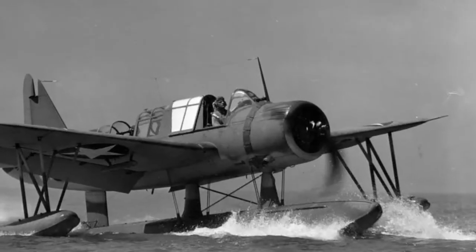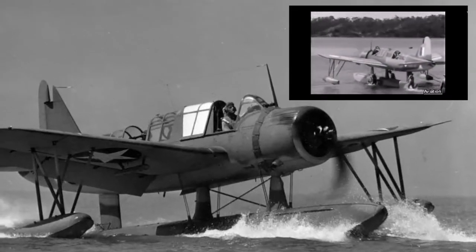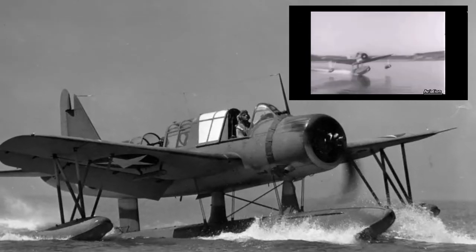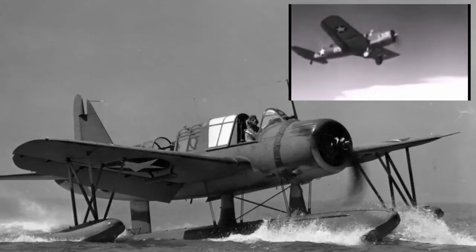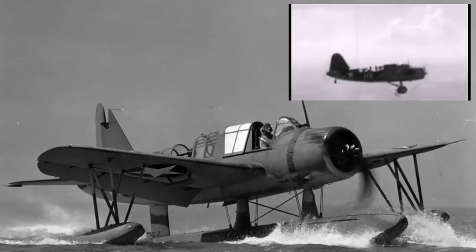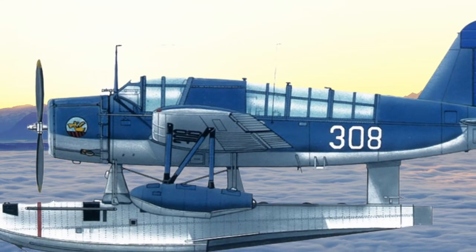In 1937, the US Navy's Bureau of Aeronautics announced a competition for a new shipboard hydroplane scout, designed to replace the SOC Seagull Curtis in service. The set of requirements was not very broad: a crew of two, the availability of an interchangeable float or wheeled landing gear, and a wingspan of no more than 10.97m. The latter requirement was dictated by the need to accommodate the wing consoles without folding or dismantling.